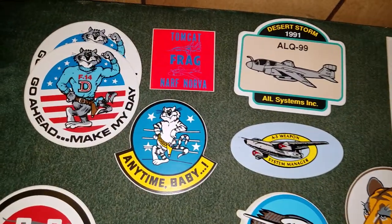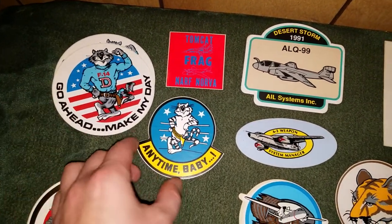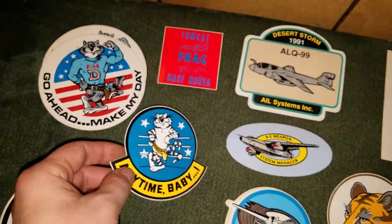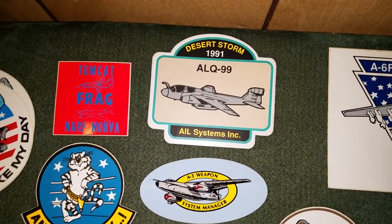Starting with some F-14 Tomcat stickers — I got two of these 'Go Ahead Make My Day' stickers and one of these 'Anytime Baby' stickers. He's got a little holster on there too. Tomcat frag, Norvo — yeah.